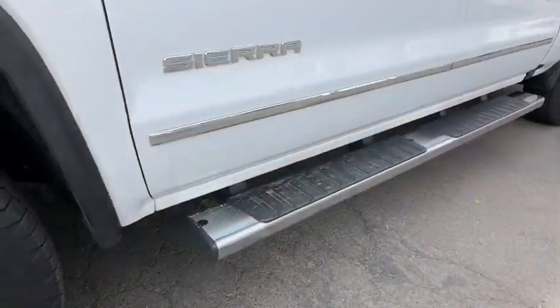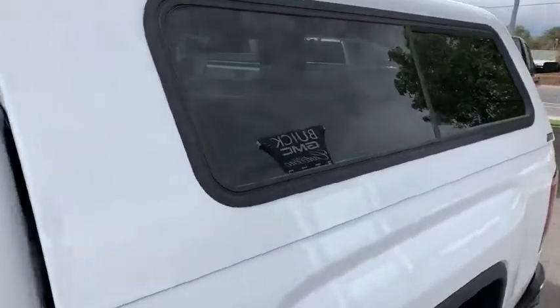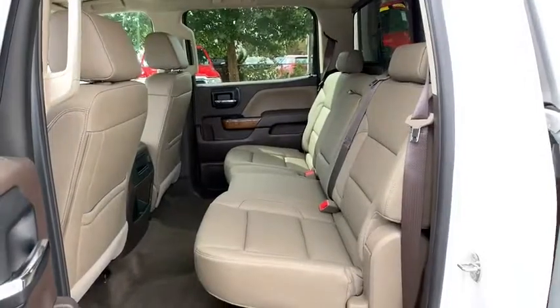Bluetooth, power steering, adjustable steering wheel, auto-dimming rear-view mirror, cruise control, four-wheel disc brakes, four-wheel drive, floor mats, climate control. This vehicle offers reliability and good looks at a great price.